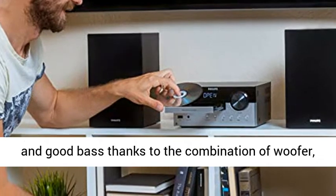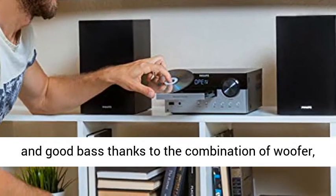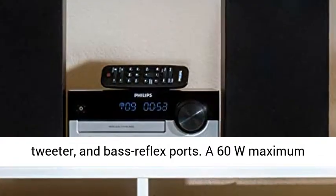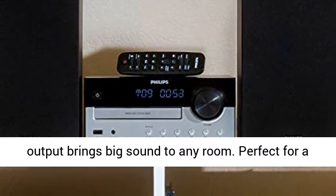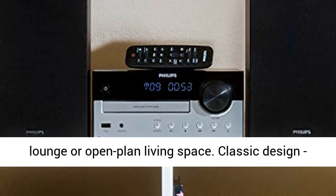Rich or low tones — these bookshelf-style loudspeakers give you clear sound and good bass thanks to the combination of woofer, tweeter, and bass reflex ports. A 60W maximum output brings big sound to any room.